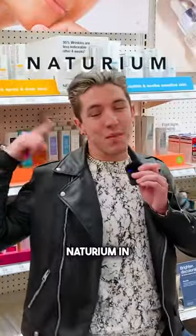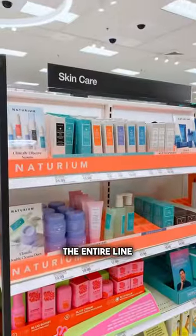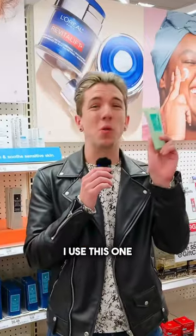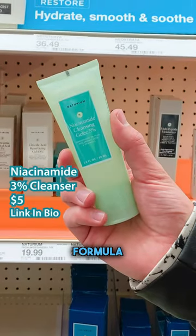These are the best and worst products from Notorium in under 60 seconds, so let's fucking go. My favorite product from the entire line: the Niacin My Cleanser. I use this one multiple times a week. I can always count on this cleanser to be effective. It's a beautiful formula.